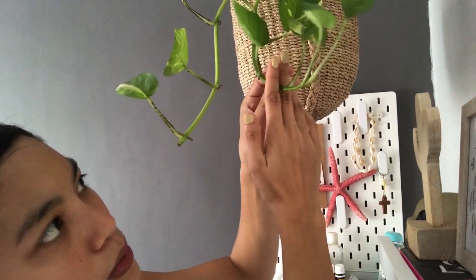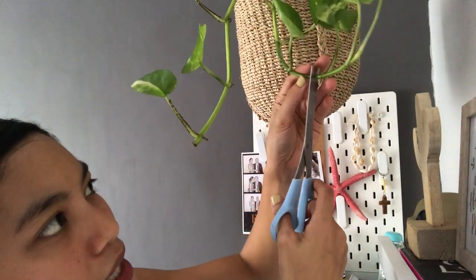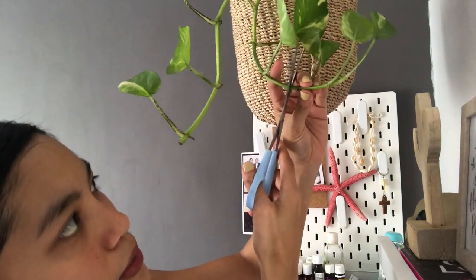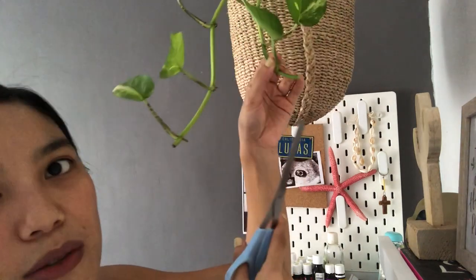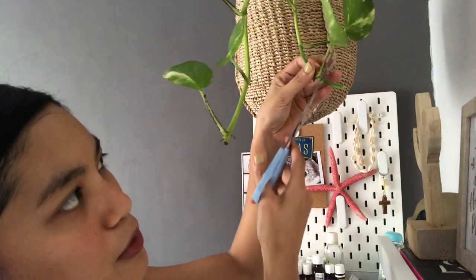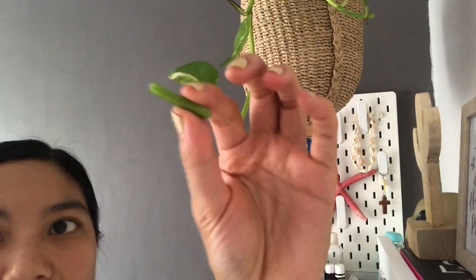So I'll cut these two - just above the node, like this. Once you remove that cutting, don't leave a long hanging stem on the mother plant - remove that extra bit. That leftover stem has no more purpose. The new growth will come out from the node that's left on the mother plant.